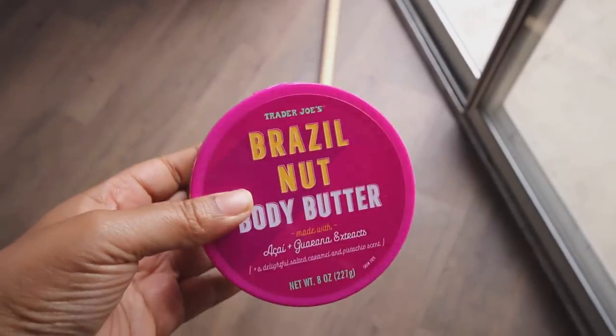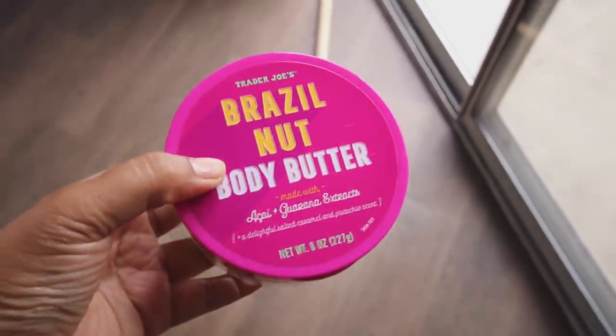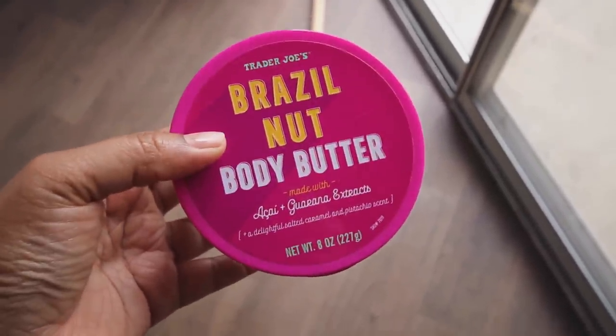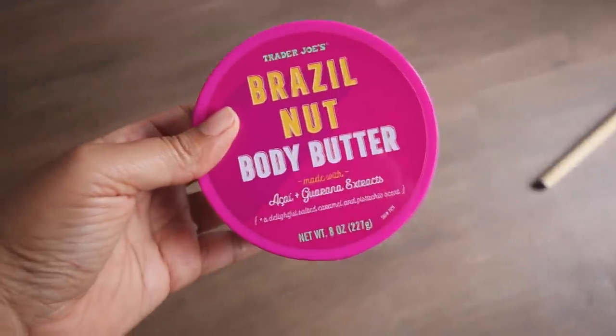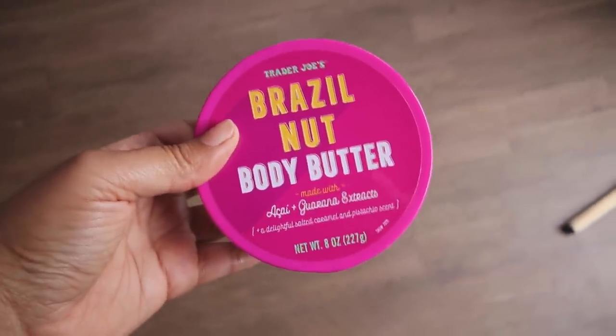Also, if you love the Brazilian Boom Boom Cream from Sephora, Trader Joe's has a dupe right now. It has the same notes - pistachio and salted caramel - same exact smell. To me it feels a little thicker than the Brazilian Boom Boom Cream, but go and get it because Trader Joe's gets rid of stuff very quickly if you love that and want a cheaper dupe.